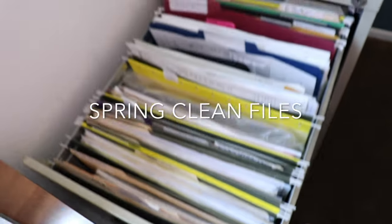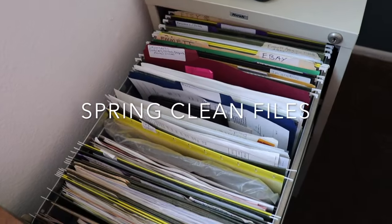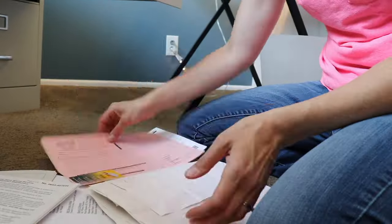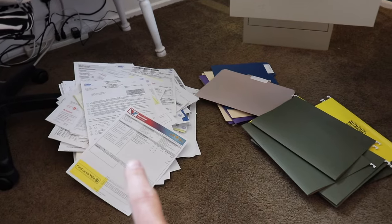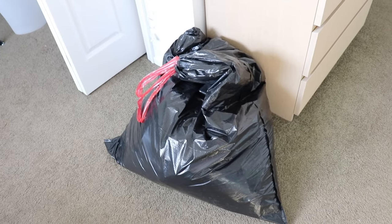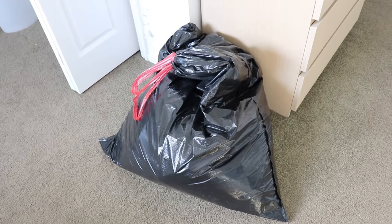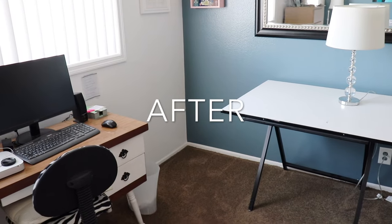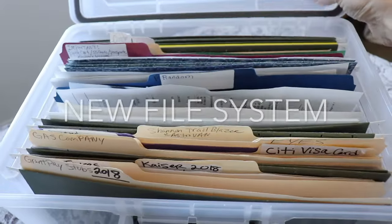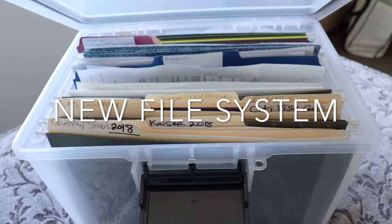Going through my files was a huge task. I don't know why I filed away so many unnecessary things. I was able to get rid of a huge pile of folders, but it took way longer than I thought to go through all the paperwork. After spending hours on it, that's the bag of paper. This is where the file cabinet used to be and now it is nice and open. In the end I was able to get it down to one tiny box.